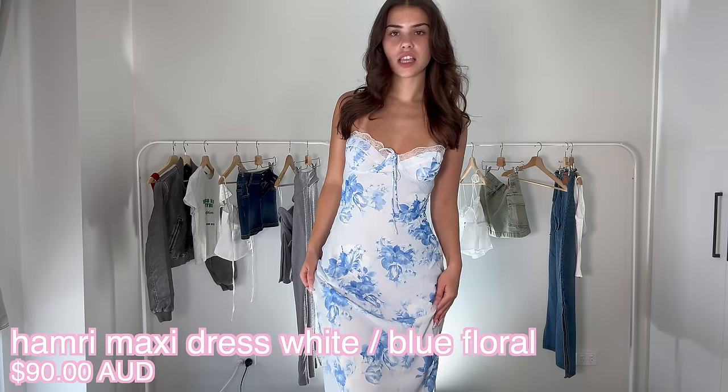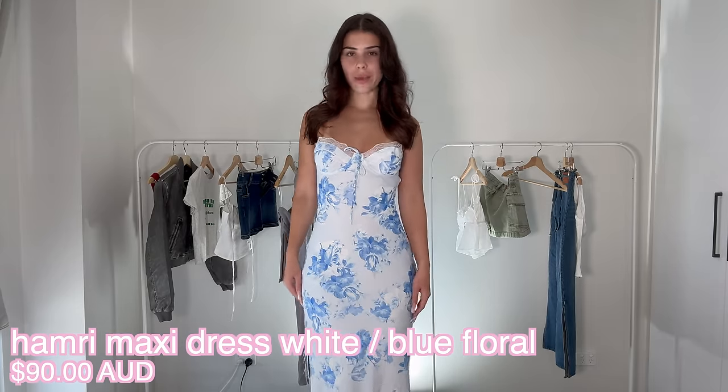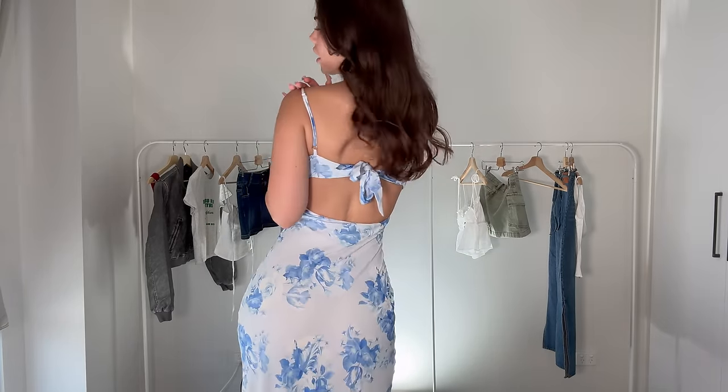This next outfit is absolutely stunning — it's a long maxi dress that goes down to my ankles. The back is so unique with a little bow, frills, and gorgeous detailing. I love the blue and white color combination — it just looks so summery. I kind of want to save this one for a special occasion though, because it's beyond beautiful and definitely a little more dressy.